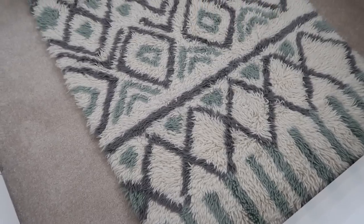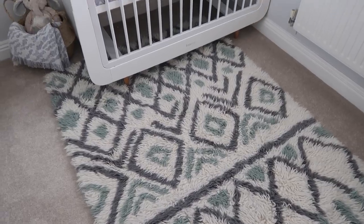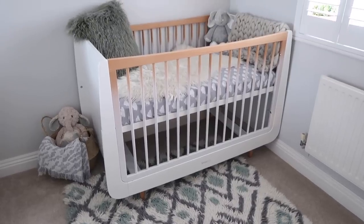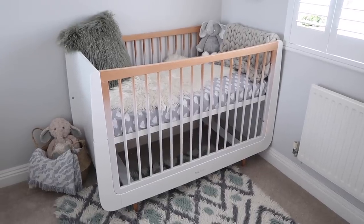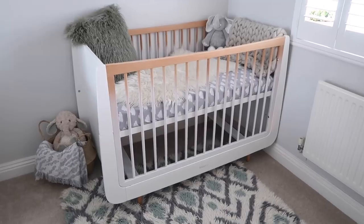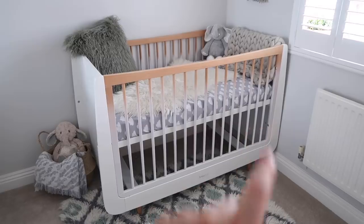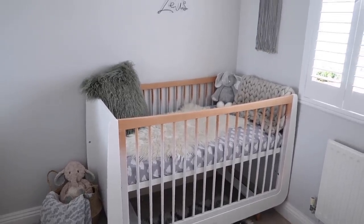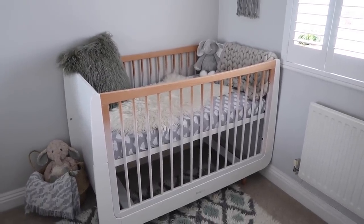Starting with the floor, we've got this gorgeous rug which goes with the Scandi boho theme. Then you've got his cot, which is my favourite piece in the room — it's this ombre cot by the brand Snooze. You may already know we've got a Snooze pod in our bedroom which is amazing, so this is by the same brand. We've also got the Snooze surface mattress and a Snooze sheet with clouds on it — I absolutely love it, I've never seen anything like it with the ombre effect.